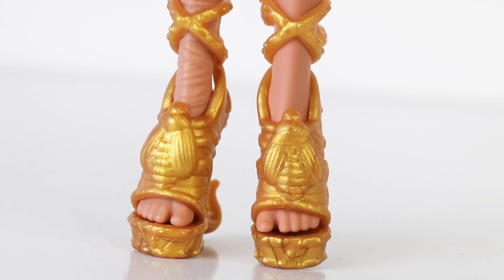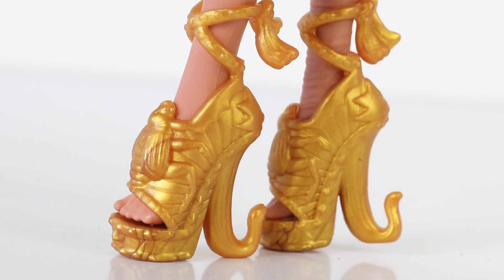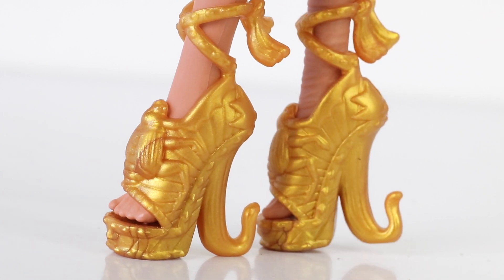Moving on down to her shoes, which are done in metallic gold and have beetles on the front. They also have straps at the top with tassels hanging from them. The heels are also really interesting — they are curled over.